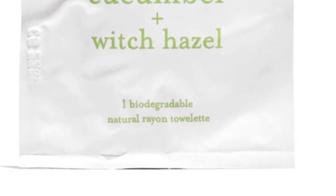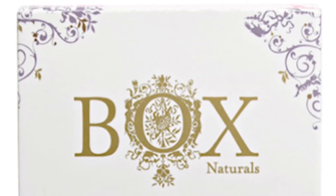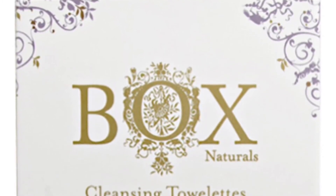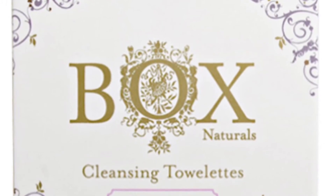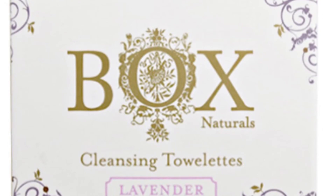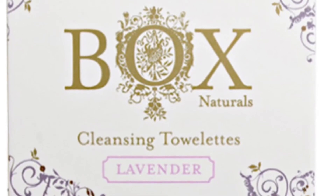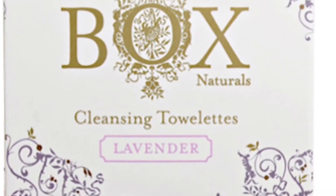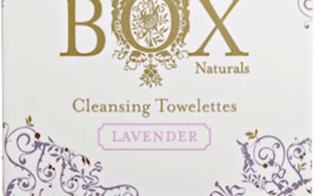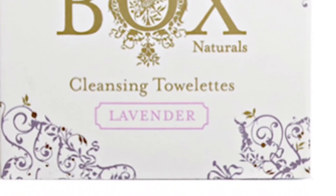Also: Box Naturals Lavender Cleansing Towelettes, retailing for $1 each. Made with all-natural ingredients and scented with organic lavender essential oil. Like the other Box Naturals towelettes, they work wonderfully as a makeup remover on the go, cleansing and freshening gently and naturally. They are individually wrapped, pH balanced, 100% biodegradable, and entirely free of parabens, dyes, chemicals, sulfates, and synthetic fragrances. Suitable for all skin types.